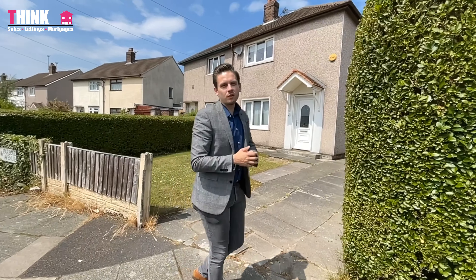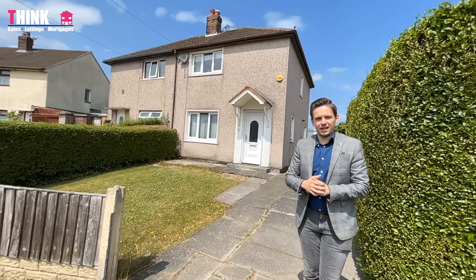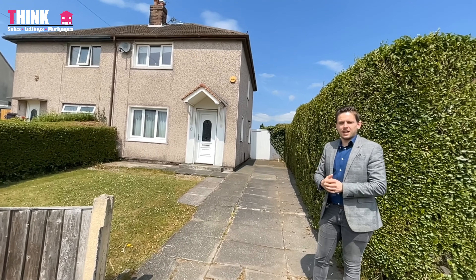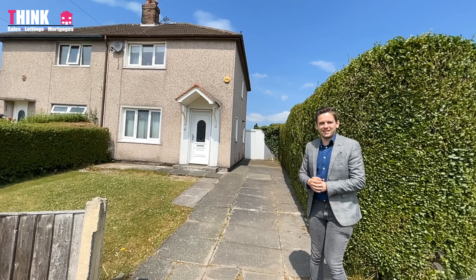I'm here on Parbold Avenue and we've got this lovely two-bedroom property coming to the market. It's in a fantastic spot — it's not overlooked at the back, it's got gorgeous fields behind it, and it's also got a great size garden. So let's go in and take a look at it now.